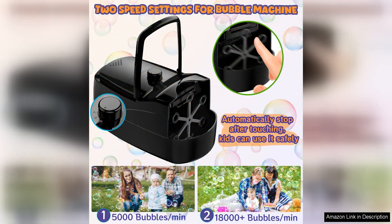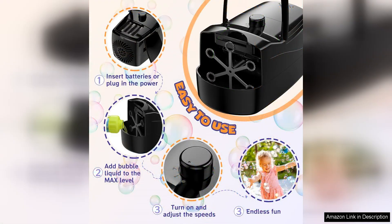One of the best features of this Bubble Machine is its durability. Made with high quality materials, it is built to last and can withstand hours of continuous use. The machine is also easy to operate, with simple controls that even young children can understand.